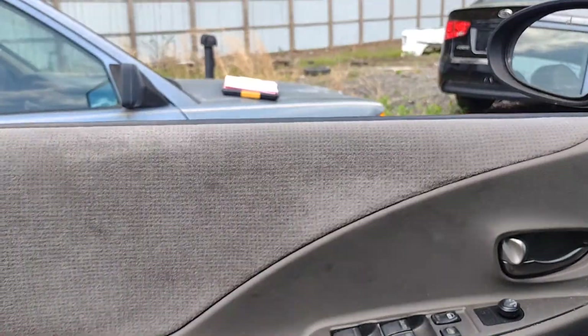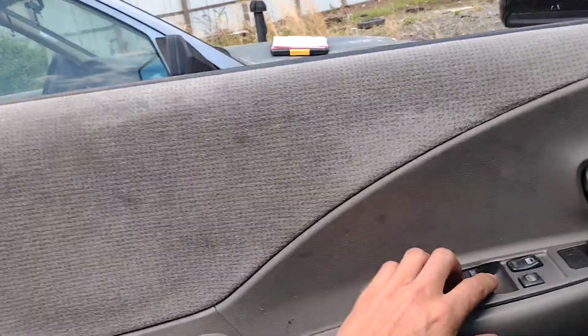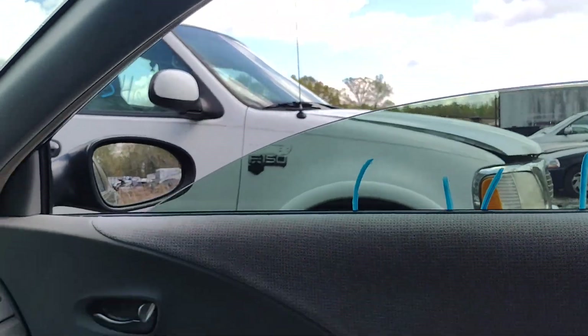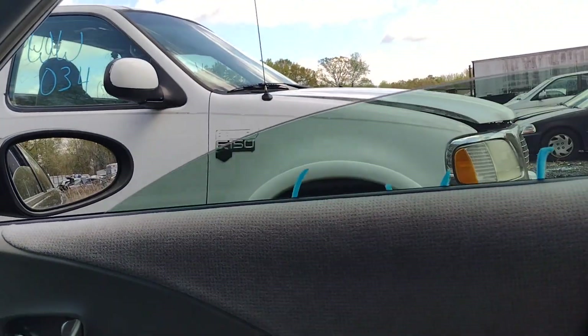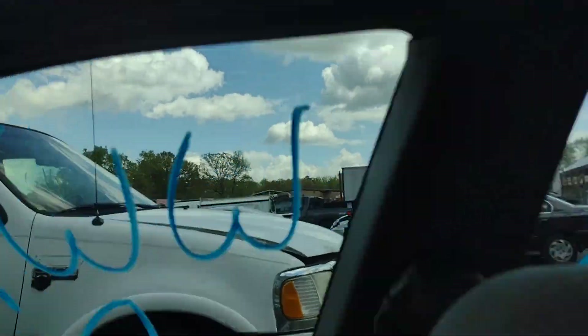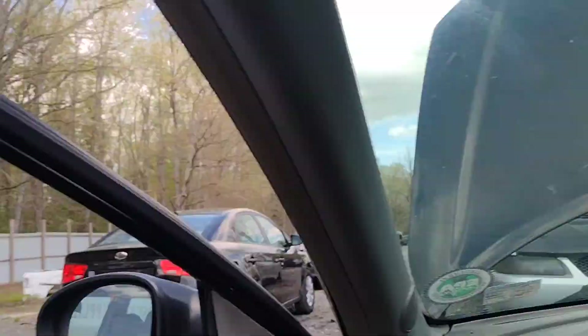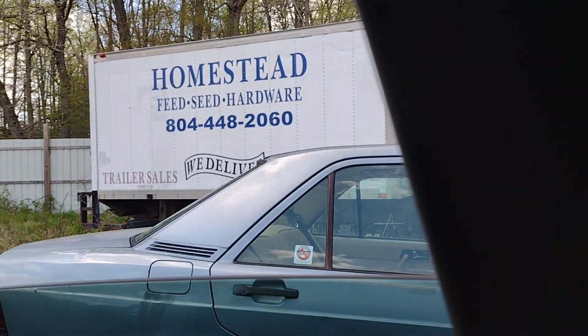I have a left window regulator exploded in the back, so that would explain why nothing happens there. Let's see what the other windows do. That's passenger down, passenger up, passenger rear down, passenger rear up, and driver rear down, driver rear up. So we've got windows.